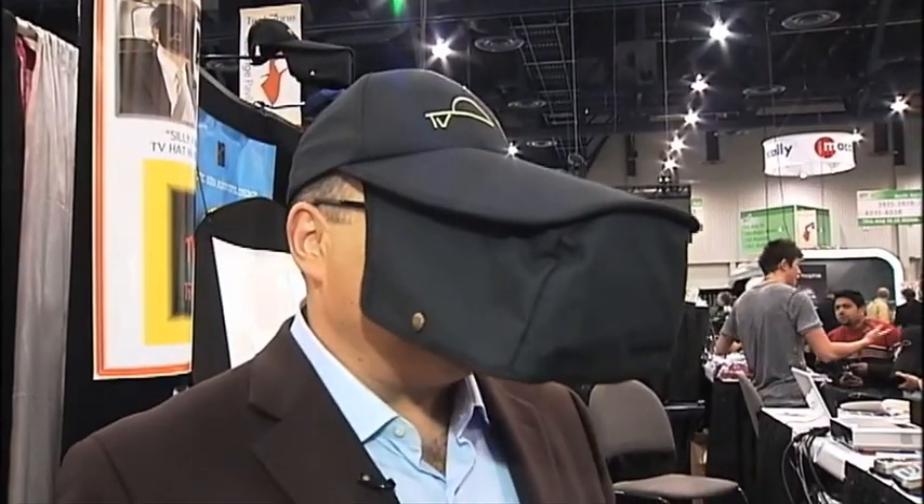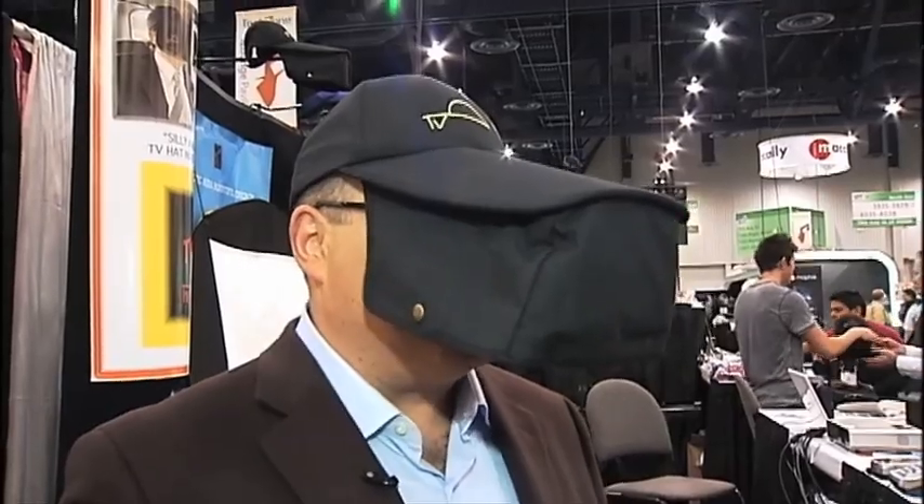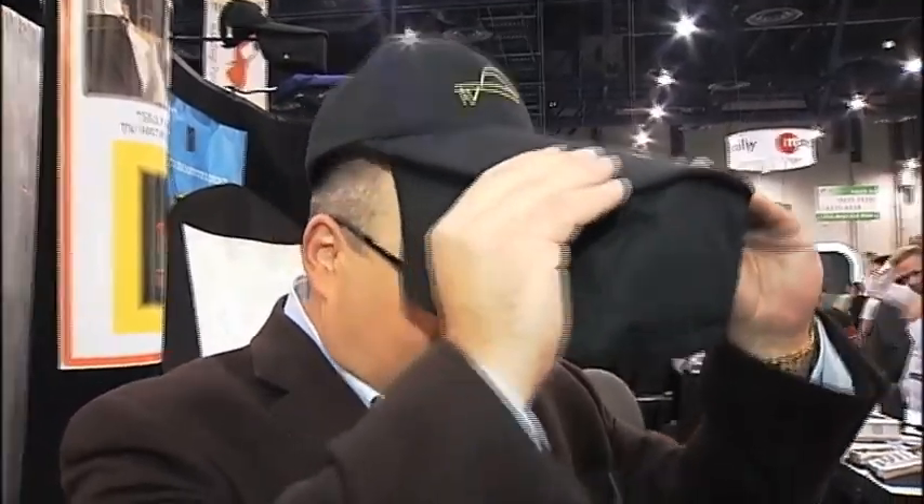Not only am I on TV wearing my TV hat, I'm actually watching TV. My iPhone's in here. Check this out.